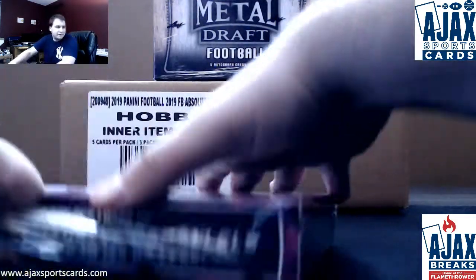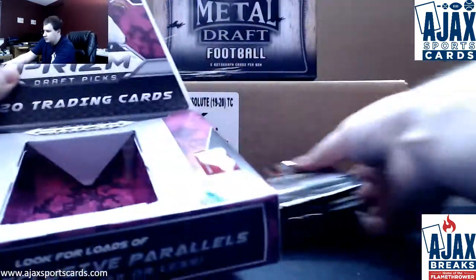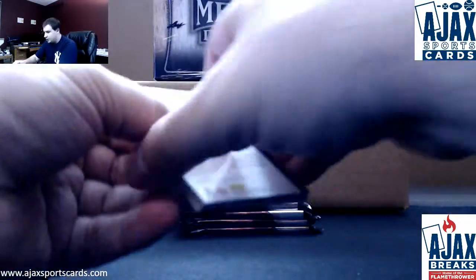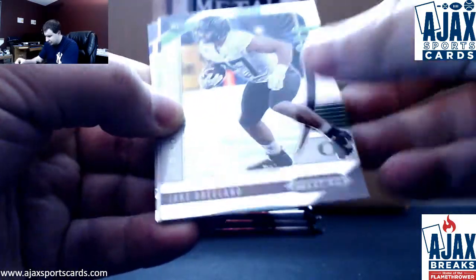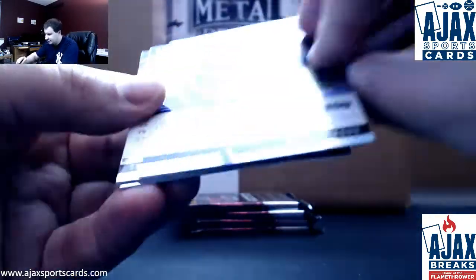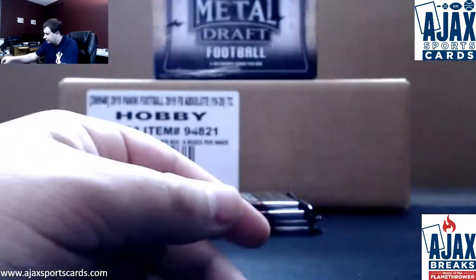Let's see what Prism Draft will get you. Five autos, one per pack. Starting off regular base: we've got a purple Barry Sanders, a silver Jake Breeland, and an autograph — not numbered — Jalen Rieger for TCU. Base auto: T Higgins and Christian Fulton base.